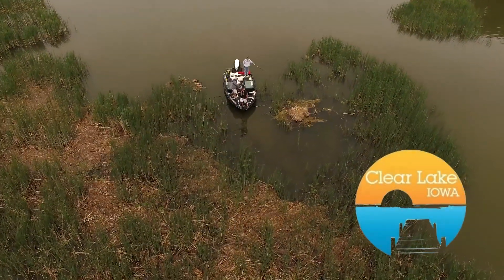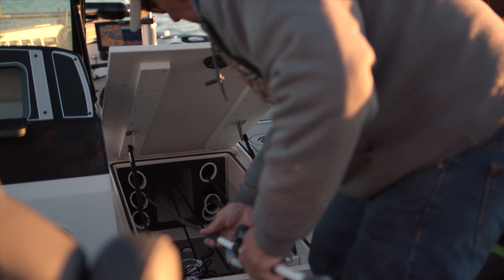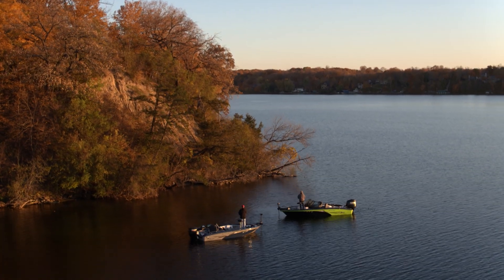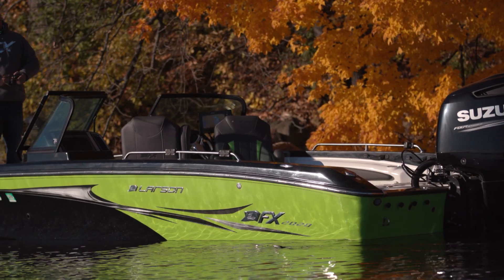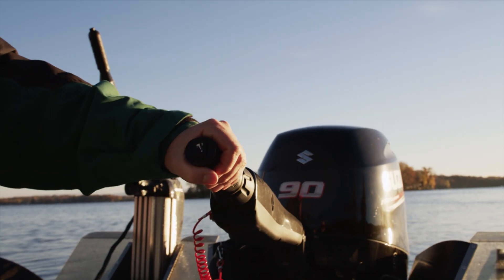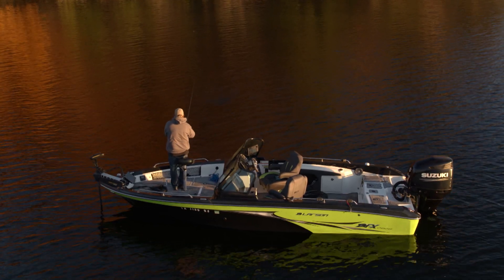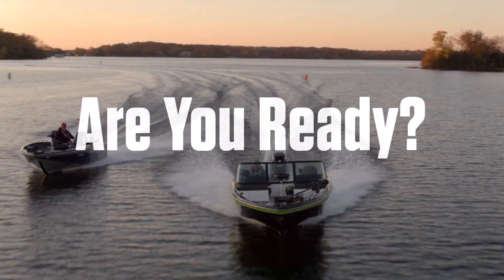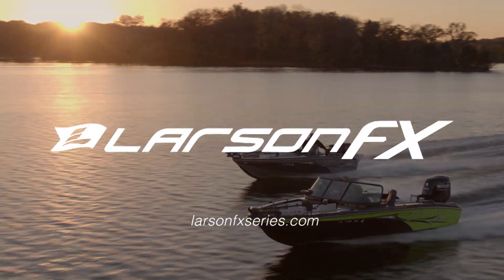Clear Lake, Iowa — drop your anchor in Clear Lake. Every angler has his favorite tools — a particular bait, the right rod, a net that never lets one get away — but all of these mean nothing if you don't have the ultimate tool as your foundation. Larson FX is your multi-species, multi-tool platform with tiller and dual console models ranging from 17 to 20 feet, everything you need for catching any fish you want. Larson FX — are you ready? Visit your local Larson FX dealer or head to LarsonFXseries.com for more information.